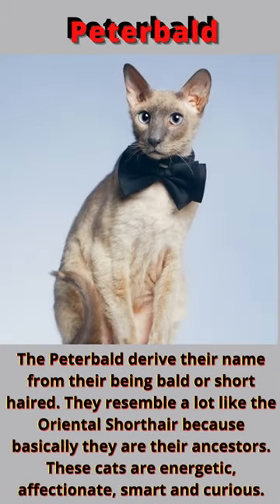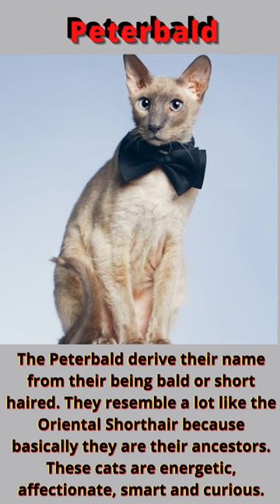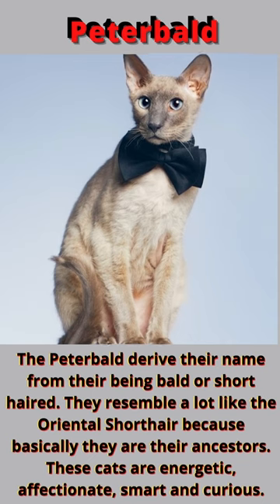The Peterbald derives its name from being bald or short-haired. They resemble the Oriental short-hair a lot, because the Oriental short-hair is basically their ancestor. These cats are energetic, affectionate, smart, and curious.